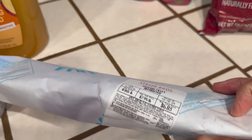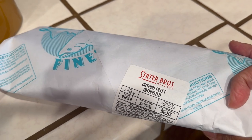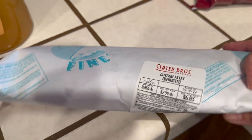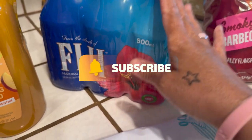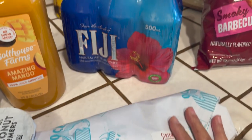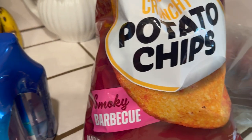From Stater Brothers, this is a pound of catfish. Aaron loves catfish! And then we've got some Fiji water. Those two items came from Stater Brothers.